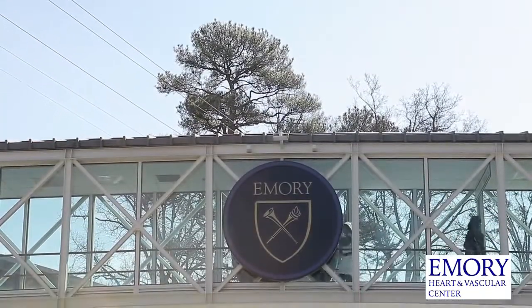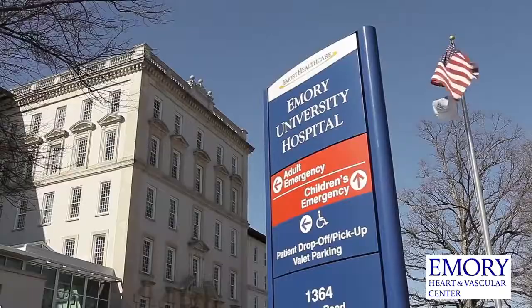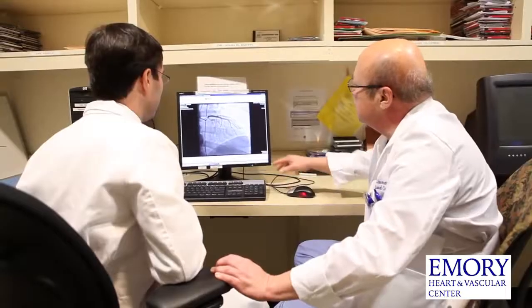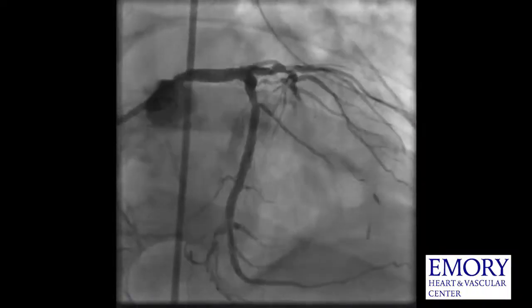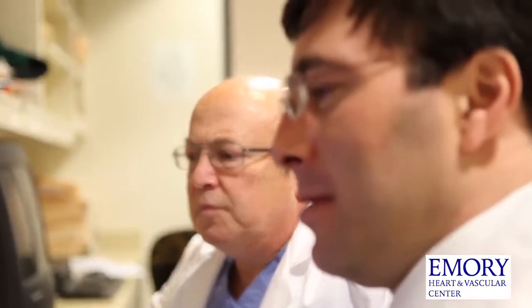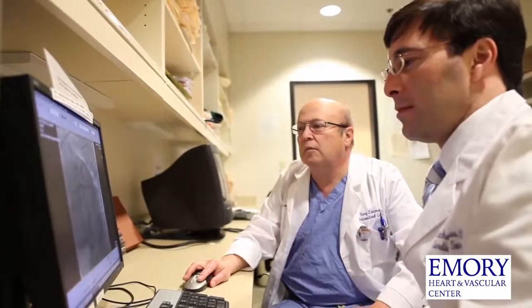The Emory Heart and Vascular Center is one of the few centers in the southeast that's offering a hybrid revascularization strategy. Collaboration between cardiologists and cardiac surgeons is crucial. We sit down together and review findings and try to determine the best treatment option, and that's done on a daily basis.